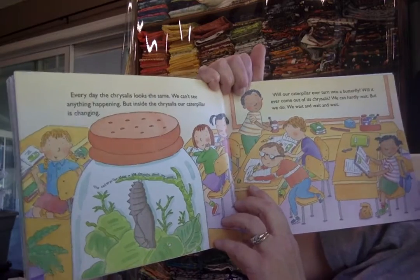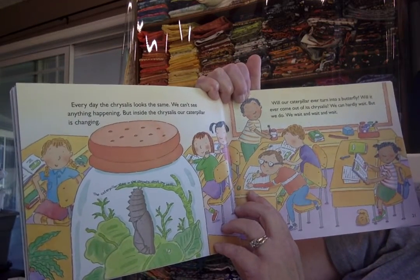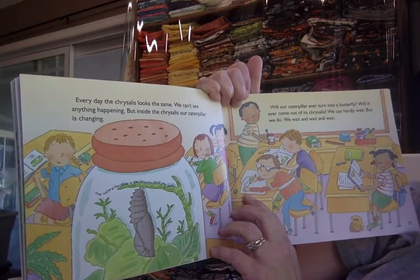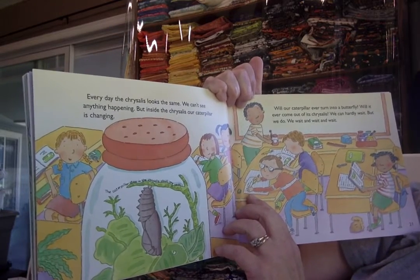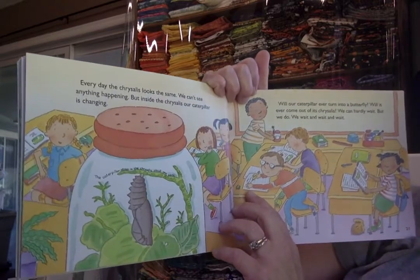Every day the chrysalis looks the same. We can't see anything happening, but inside the chrysalis our caterpillar is changing. Will our caterpillar ever turn into a butterfly? Will it ever come out of its chrysalis? We can hardly wait, but we do. We wait and wait and wait.